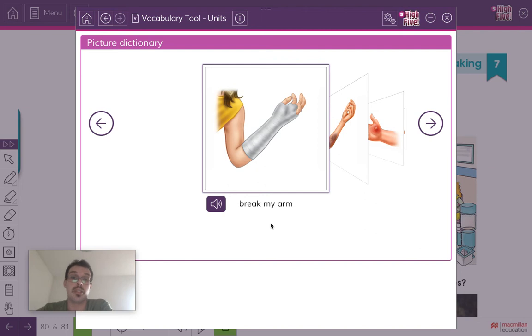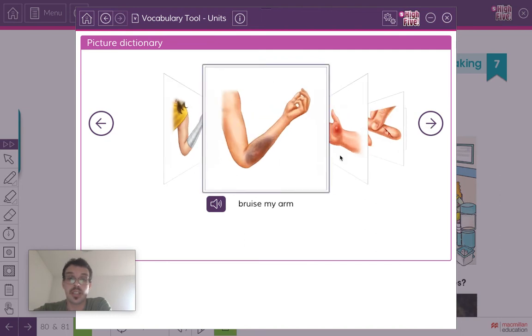The first one is 'break my arm.' It's when you break the bone. Listen and repeat: break my arm. Very good.